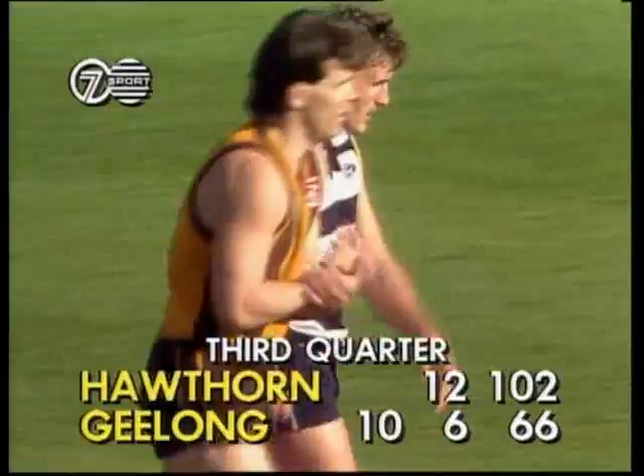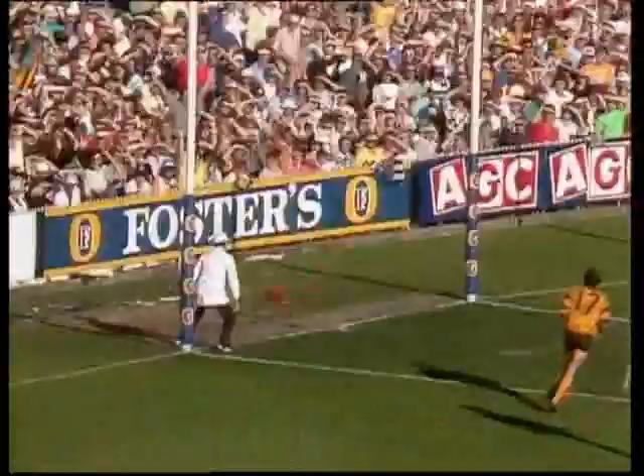As soon as Geelong mount a challenge, it's always answered by Hawthorn. Bairstow's kick across his body — Dippy Domenico, too tall, takes the mark, plays on quickly, kicks in towards Dunstall. At the back, it's punched away. Borrissey somehow finds some space, gets his foot to the ball — and goals.